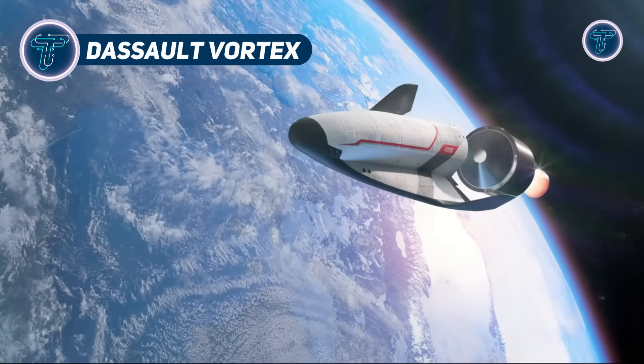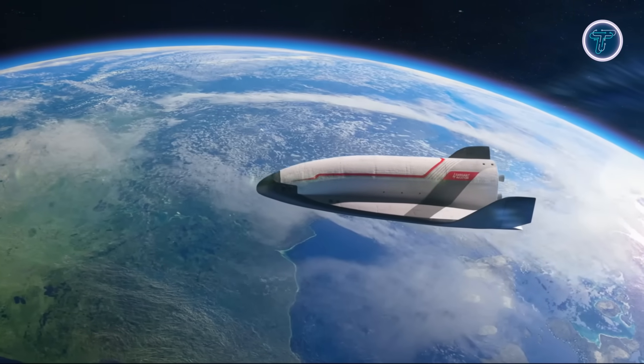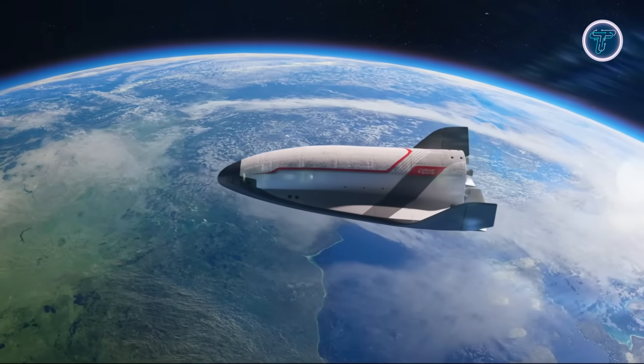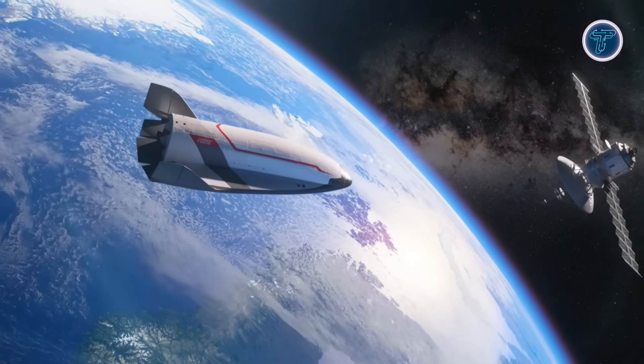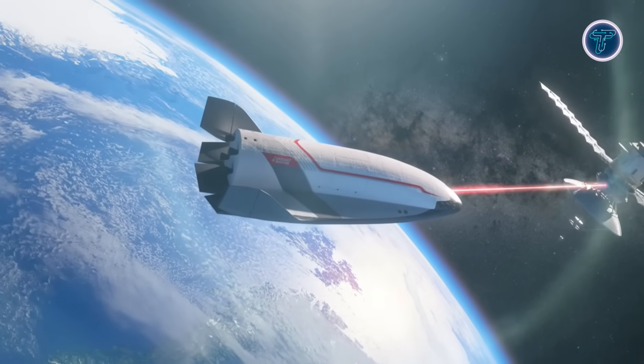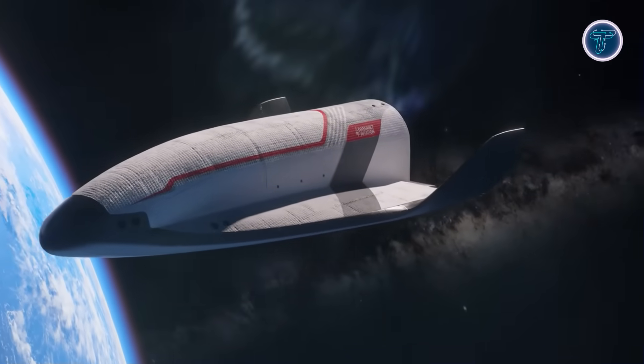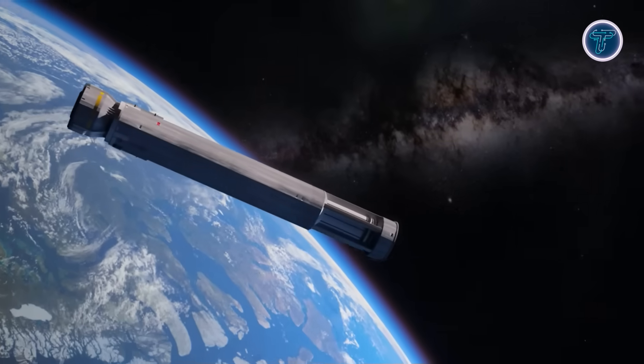The Vortex by Dassault Aviation is France's ambitious step toward creating a fully reusable spaceplane for both civilian and defense applications. Designed for orbital missions and atmospheric return, it blends aircraft precision with spacecraft performance, capable of launching payloads, servicing satellites, or conducting orbital operations before returning to land on a runway.